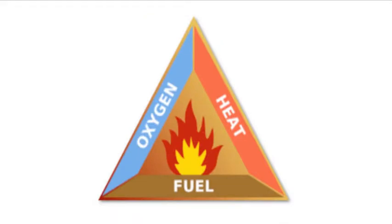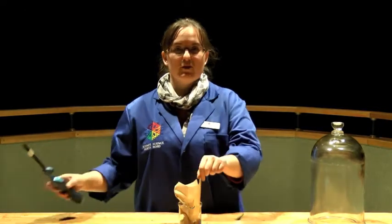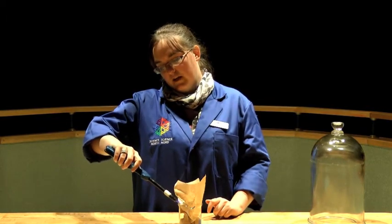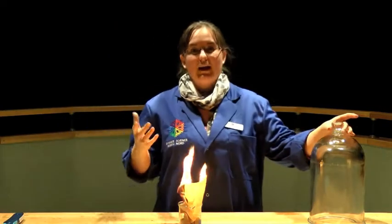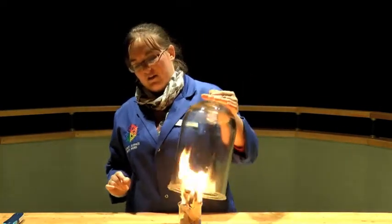Our atmosphere contains about 21% oxygen, so it's just enough to have a great fire. So all we need next is a source of fuel — we have our paper here — and some heat from our lighter. So when this happens, we get a really nice fire. Now in order to put it out, we just need to remove the oxygen. So we put this bell jar over top, we're going to take all the oxygen away, and our fire will go out.